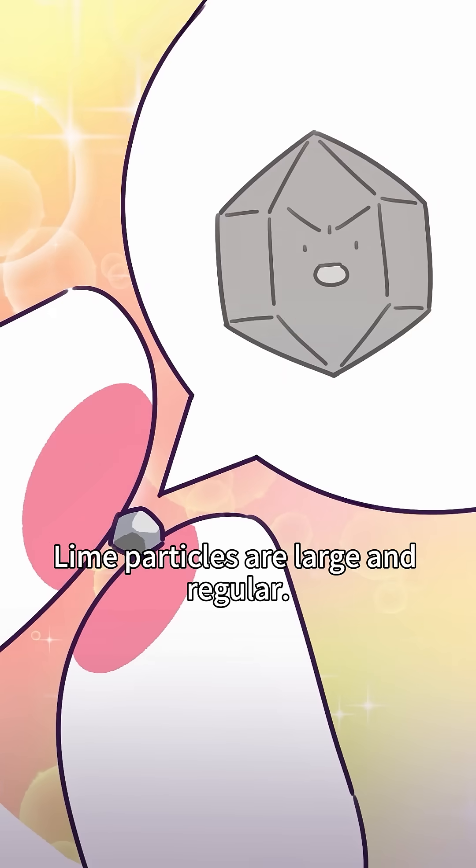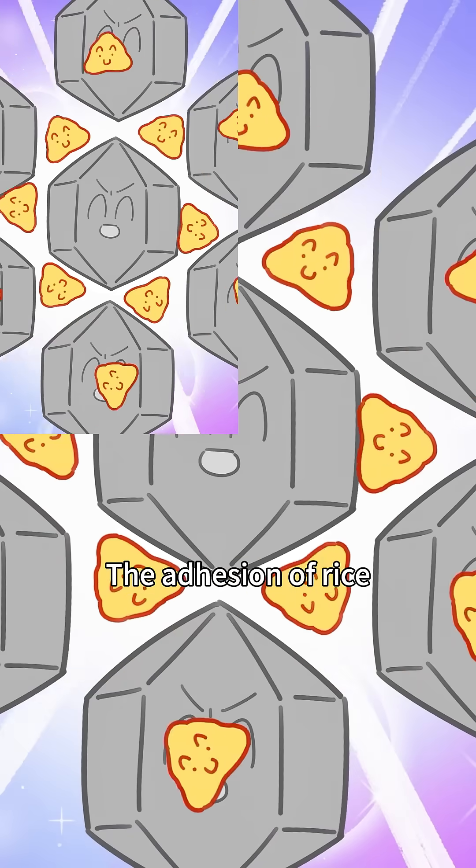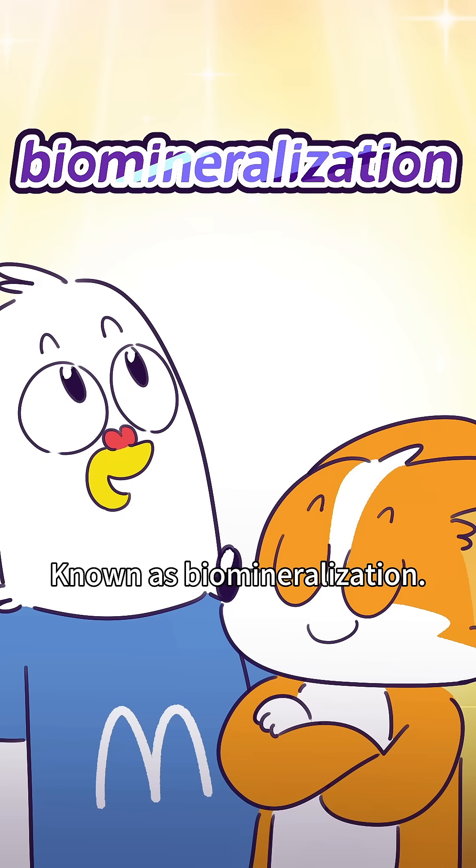Lime and glutinous rice are the perfect pair. Lime particles are large and regular, while starch from glutinous rice is small and irregular. The adhesion of rice increases with lime, and lime's alkalinity prevents rice from rotting — known as biomineralization.